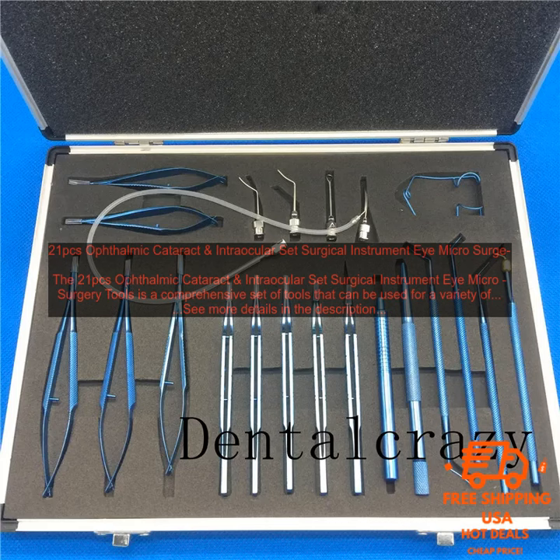The 21PC's Ophthalmic Cataract and Intraocular Set Surgical Instrument Eye Microsurgery Tools is a comprehensive set of tools that can be used for a variety of ophthalmic procedures, including cataract removal, intraocular lens implantation, and vitreoretinal surgery. The set includes all of the essential tools needed for these procedures.